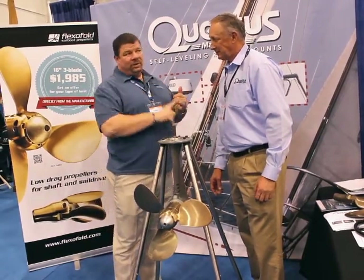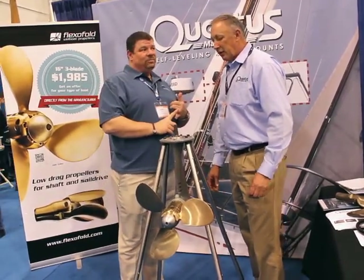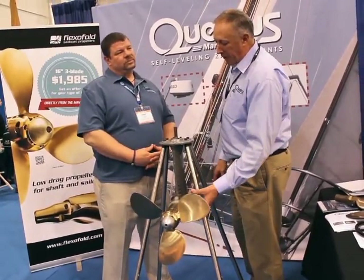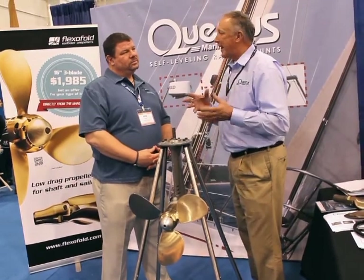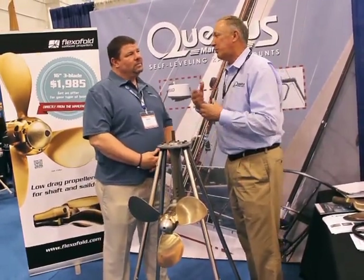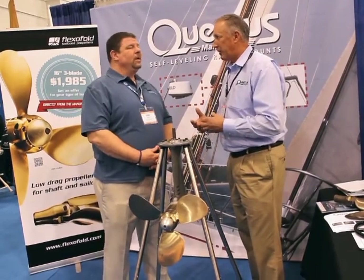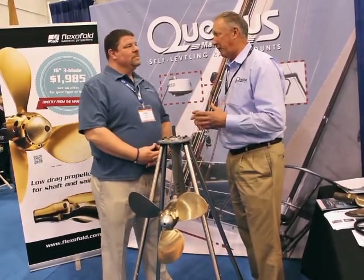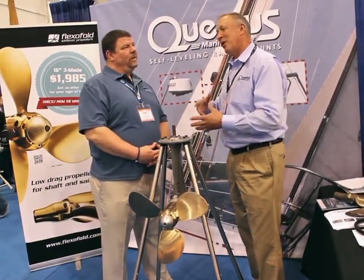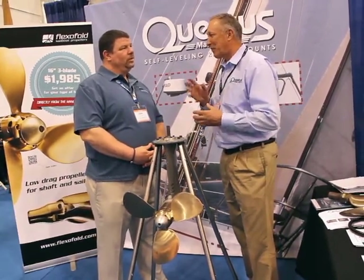Will it help you save fuel efficiency at all as well? The fuel efficiency — not so much — because with the folding prop, you still have the prop blade size and hinge. It should be matched to your boat, which could be what you have on your boat now. You may not notice any difference that way — it's not going to be any less; it could be the same.